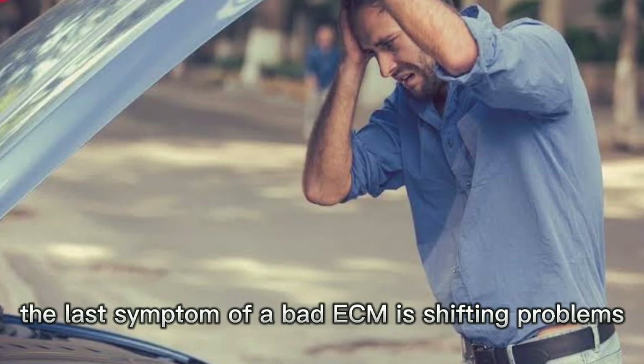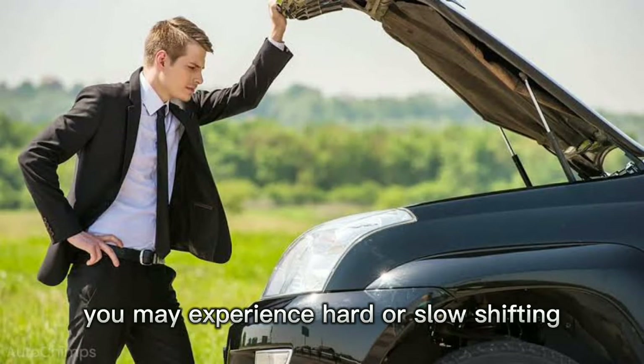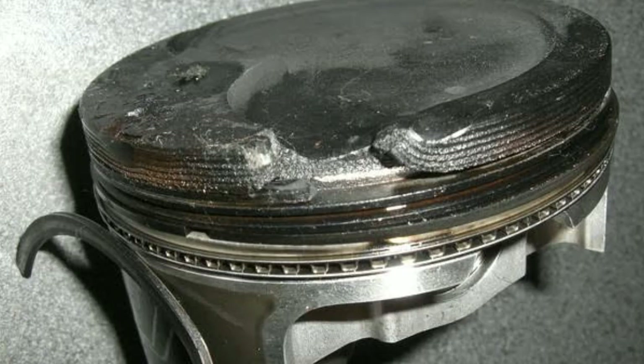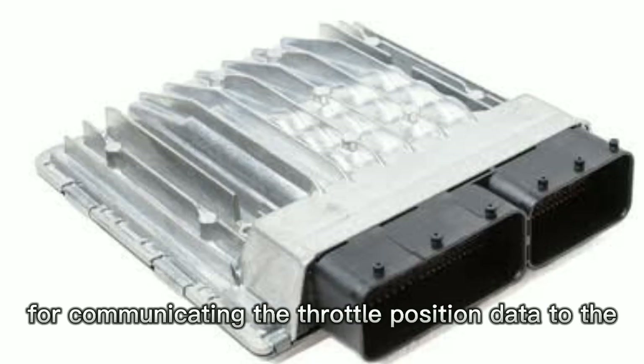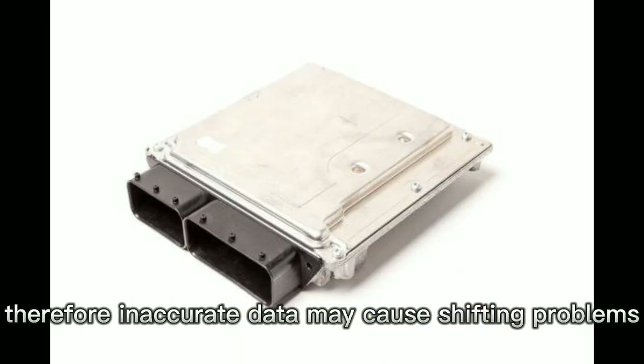The last symptom of a bad ECM is shifting problems. You may experience hard or slow shifting in case your ECU has an issue. This is because the ECU is responsible for communicating the throttle position data to the transmission control module. Therefore, inaccurate data may cause shifting problems.